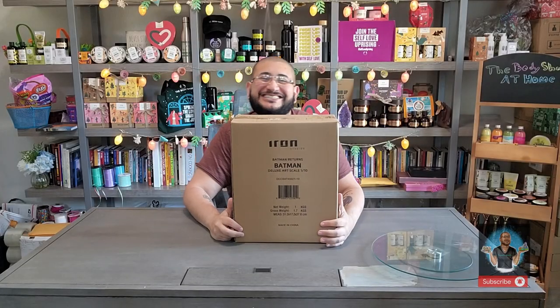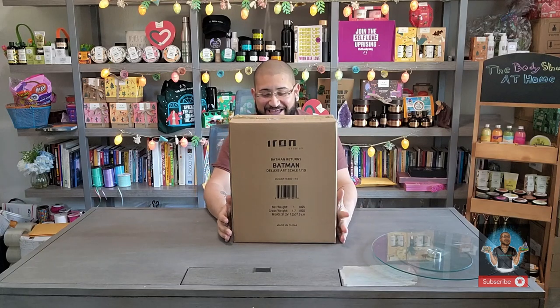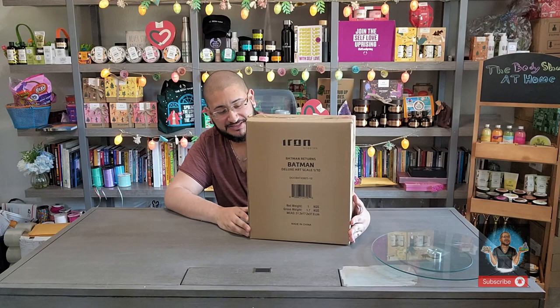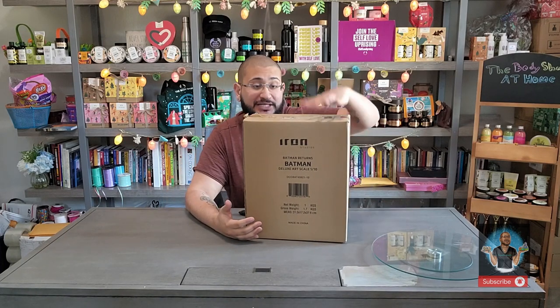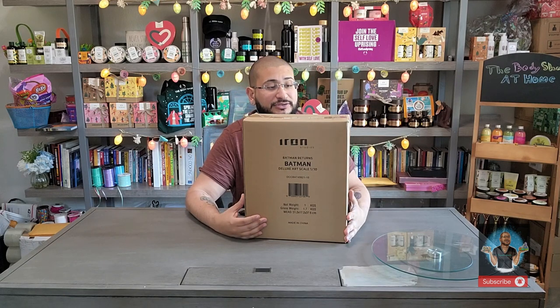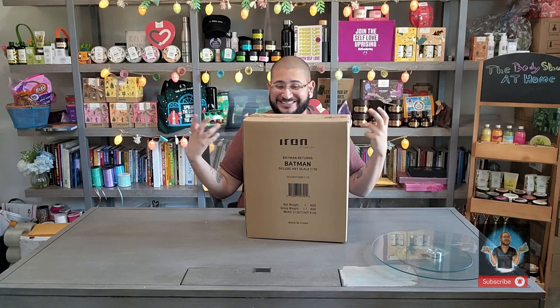Welcome back Enchanters to another unboxing! Today we have Batman Returns Deluxe Art Scale 1/10 from Iron Studios. I'm so excited — I haven't seen a review yet on this, and I'm so excited to bring it to y'all and share my excitement for this piece.